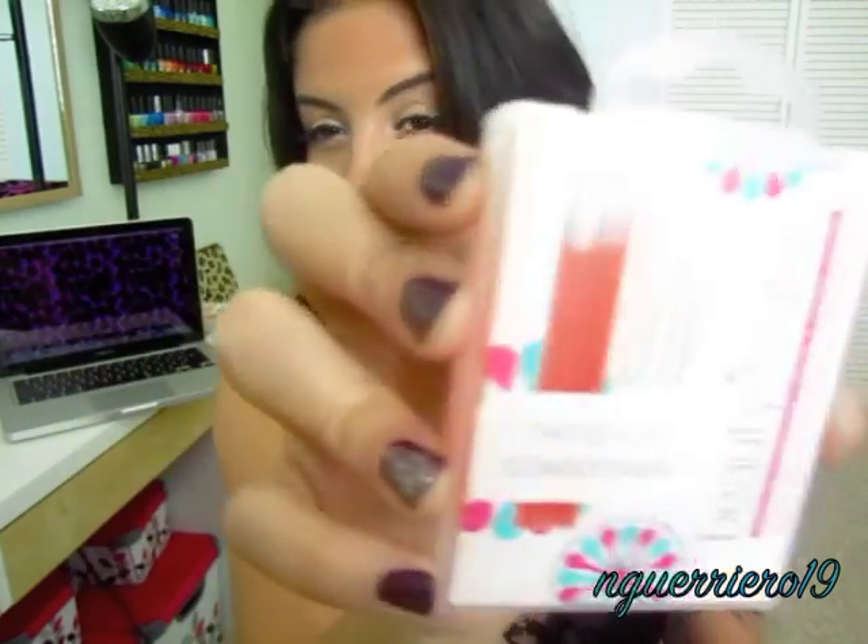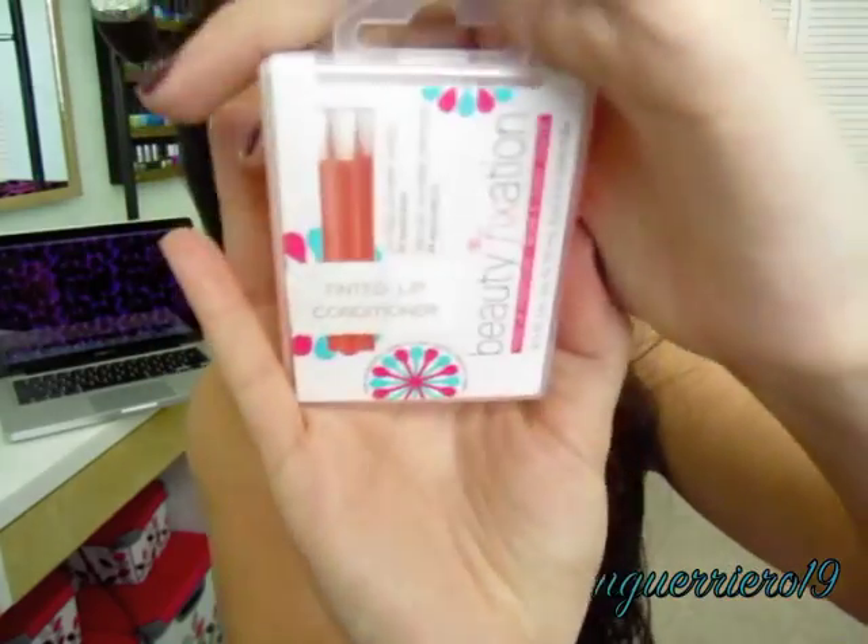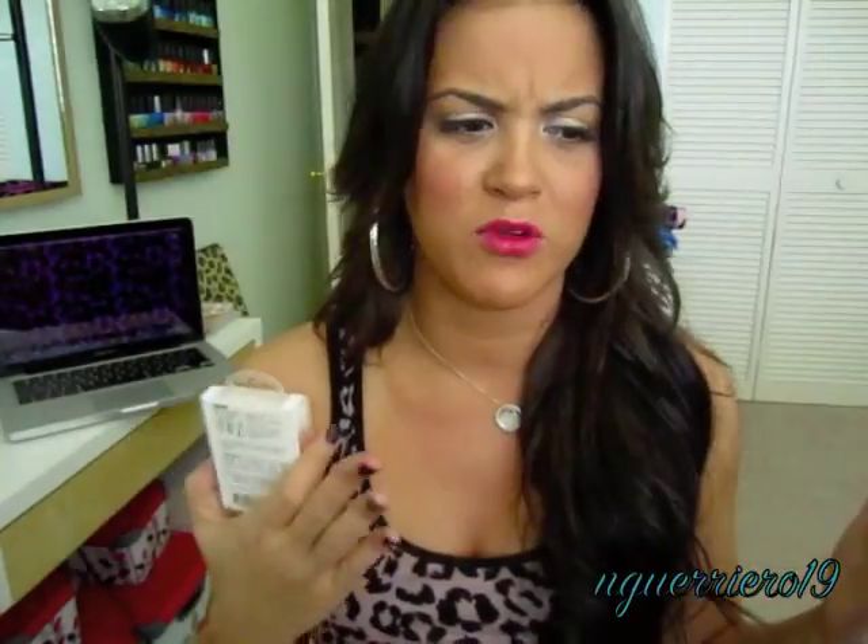Then I got these Beauty Fixation Tinted Lip Conditioners, which are little lip swabs. Because I've been wearing more lipstick lately instead of lip gloss, my lips have been getting so dry. These are conditioning, so I wanted to give them a try. They had a bunch of different kinds — makeup remover ones, nail polish fix ones — but I picked up the Tinted Lip Conditioner ones. These were $4.99 or $3.99.